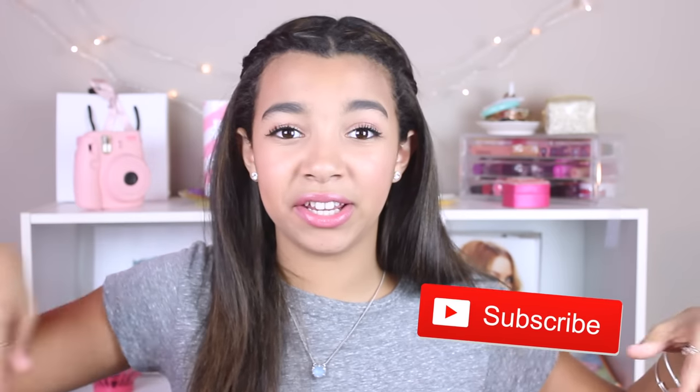Before we get this video started, if you want me to do more kind of try-on makeup types of videos, give it a thumbs up. If you want to subscribe to my channel, that would be awesome — the button will be floating up on the screen somewhere in one of these corners. So if you just want to click that, that would be awesome. And now finally, let's get this video started.